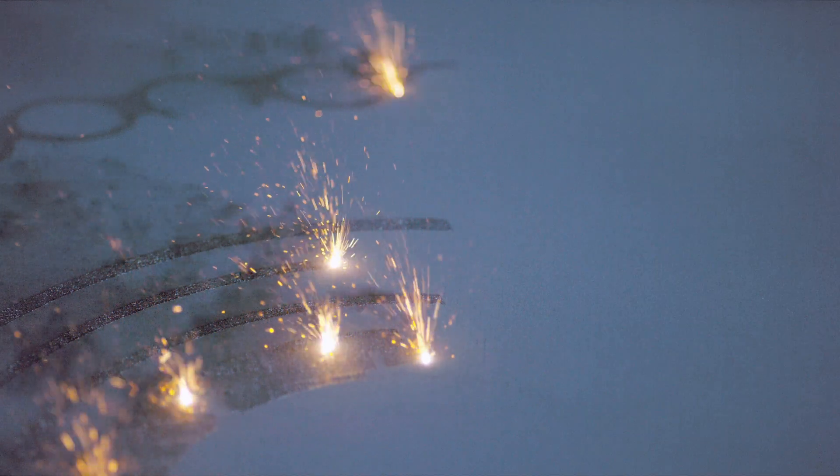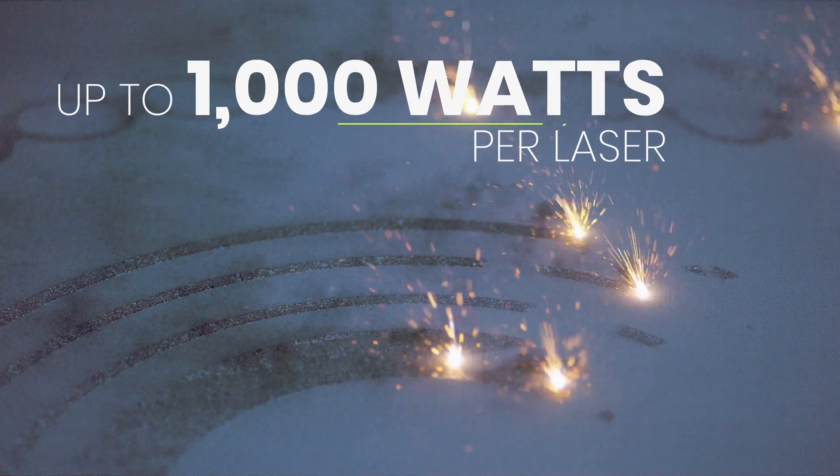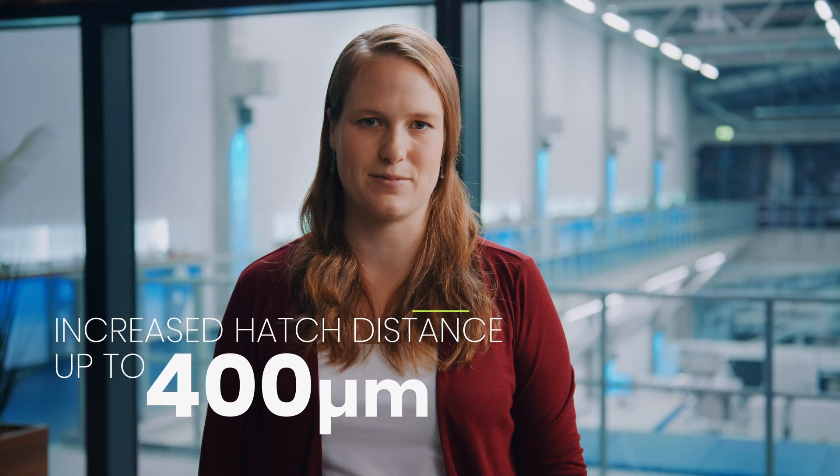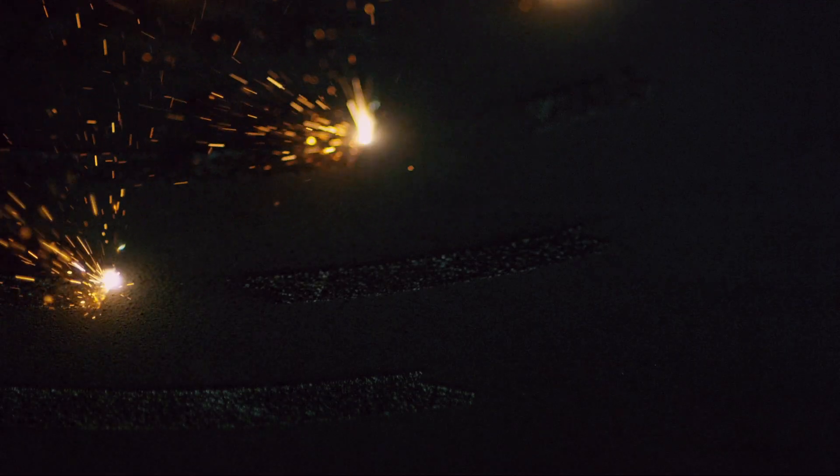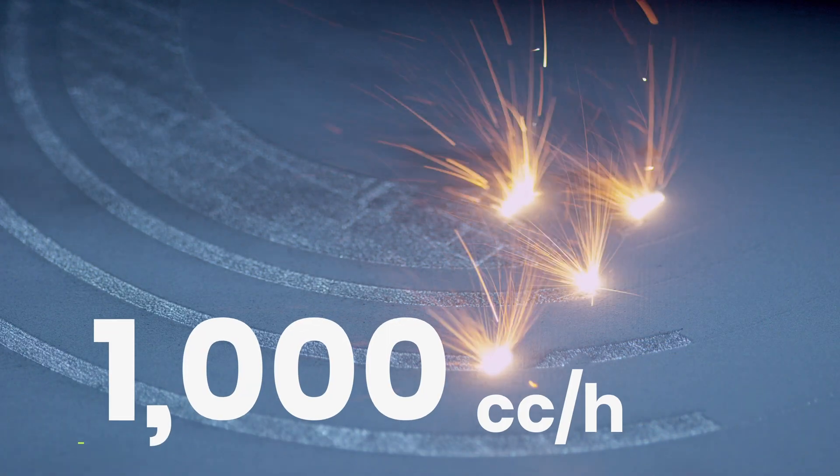The zoom functionality of the optical system opens new possibilities in parameter development. Non-productive times can be reduced significantly due to the variable beam diameter and the available laser power of up to 1000 watts for each laser. With an increased beam diameter, an increased hatch distance of up to 400 micrometers is possible, leading to less vectors and therefore less turnarounds. For contour accuracy, beam diameters of 80 micrometers and 160 micrometers can be combined in one layer. Previously, it was not possible to build parts out of nickel-based alloys or steels with laser power of more than 350 watts. The zoom functionality now enables use of increased laser power of up to 800 watts in these material groups. For aluminum alloys, theoretical build-up rates of more than 1000 cubic centimeters per hour are possible. Currently, we expect no limitation regarding the materials which can be built on the NXG 12600.